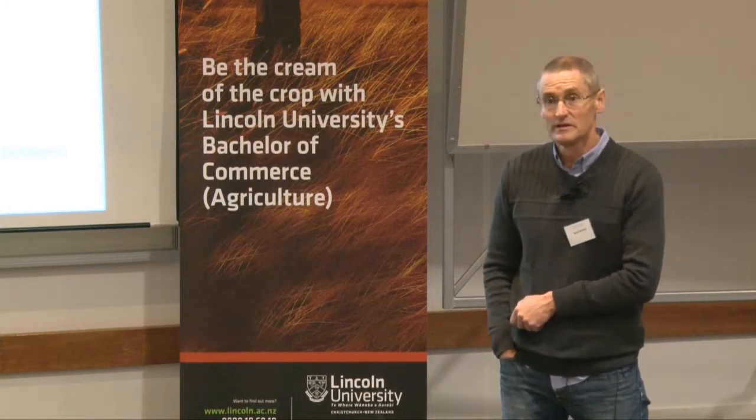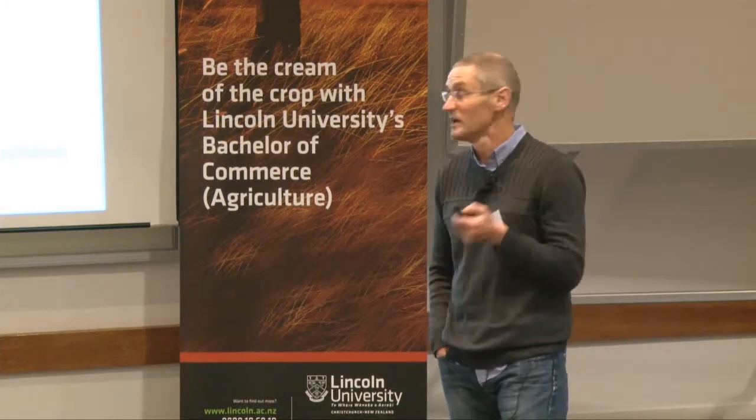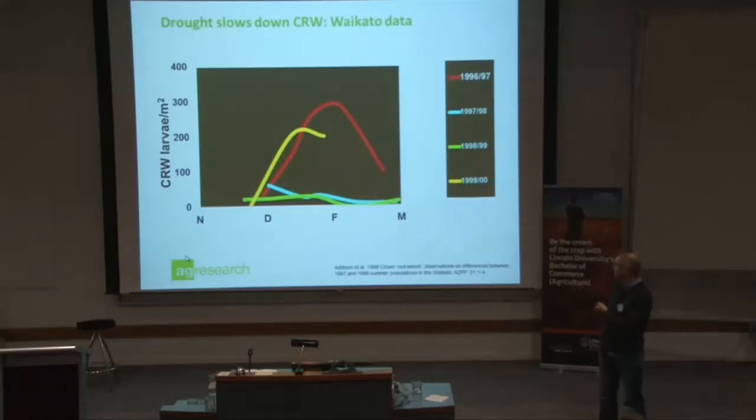Drought is important because — you can see the two lines there, the green and the blue — the bottom ones are in a drought year. That is a result of the eggs being desiccated and dying off, and the larvae not being able to get down into the soil to reach those root nodules, because they need those root nodules to survive. So dry years obviously impact the farm system, but they also impact the clover root weevil as well.